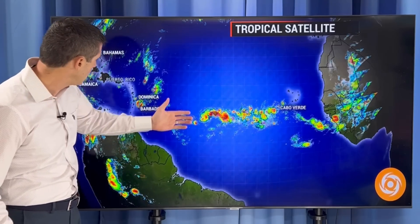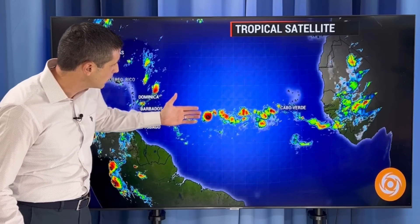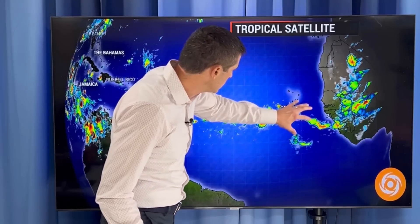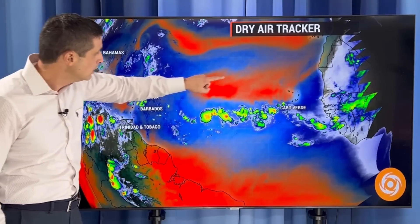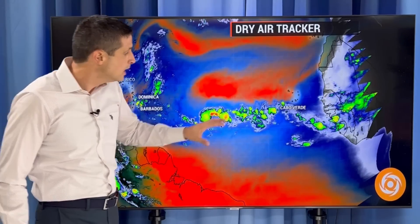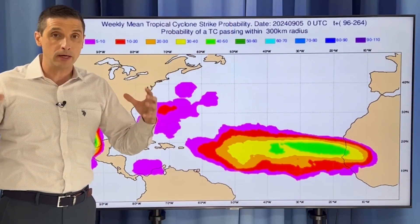We've seen some showers near Barbados and Dominica this morning. Swinging out here, we're watching this elongated area of rain and storms — not really organized. Over the next couple of days we could see this area trying to get better organized, but the dry air has overall been winning out. Look at all this orange shading — that's why things haven't been developing the last few weeks. So it's going to be a wait and see.